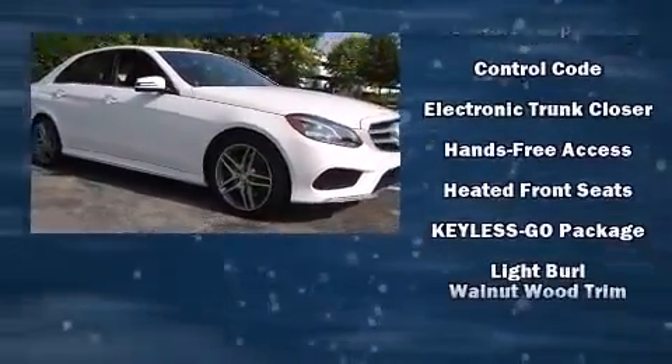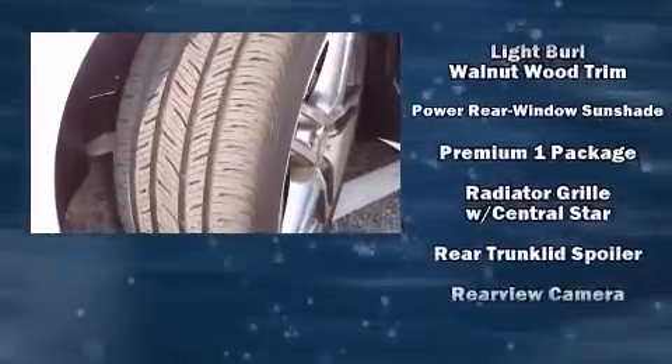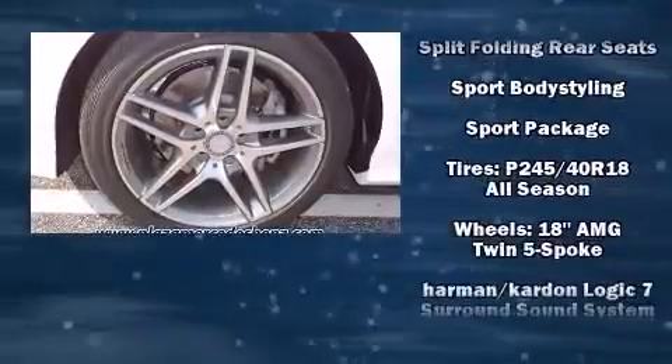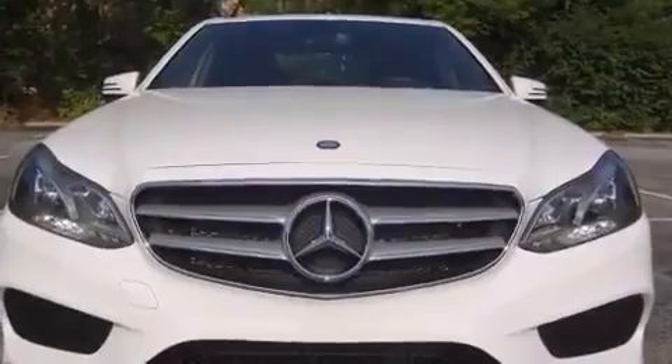Mercedes-Benz ensures the safety and security of its passengers, with equipment such as head curtain airbags, an emergency communication system, and 4-wheel disc brakes with ABS. This car was designed with safety in mind, allowing you to drive with even greater assurance.